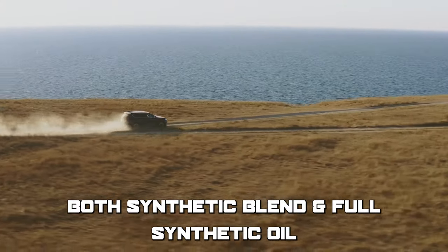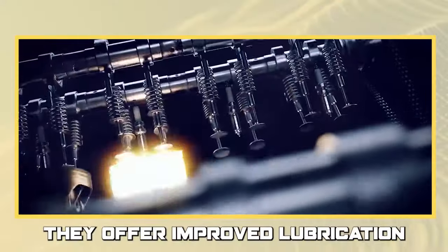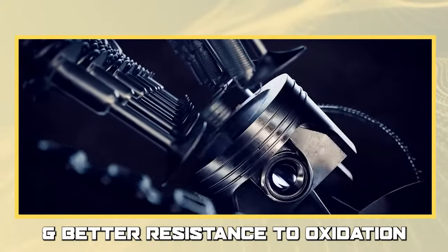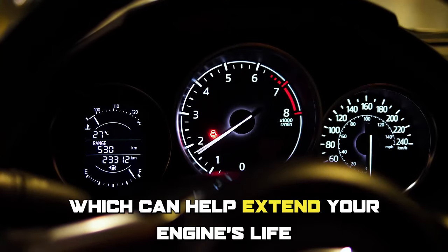Both synthetic blend and full synthetic oil provide better performance for the engine. They offer improved lubrication, reduced engine wear, and better resistance to oxidation and thermal breakdown, which can help extend your engine's life.